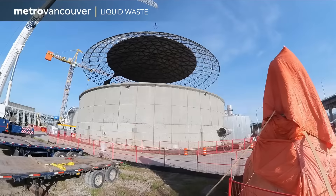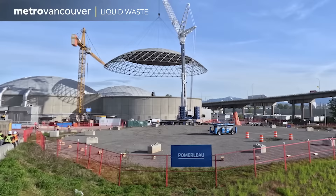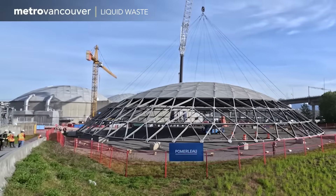Morning commuters on the bridge were treated to an extraordinary sight. Metro Vancouver's wastewater system is resilient enough for this trickling filter to stay offline during its refurbishment.